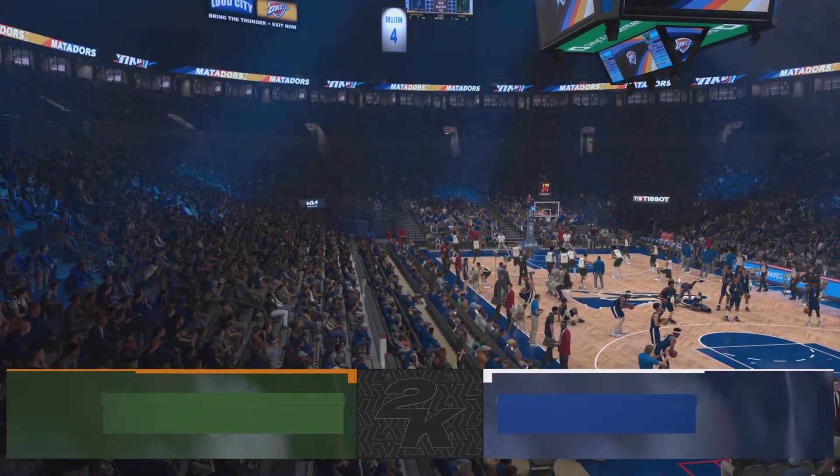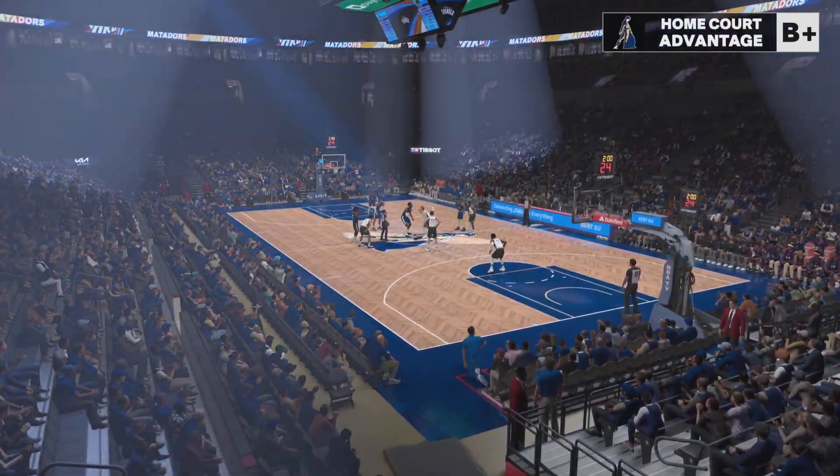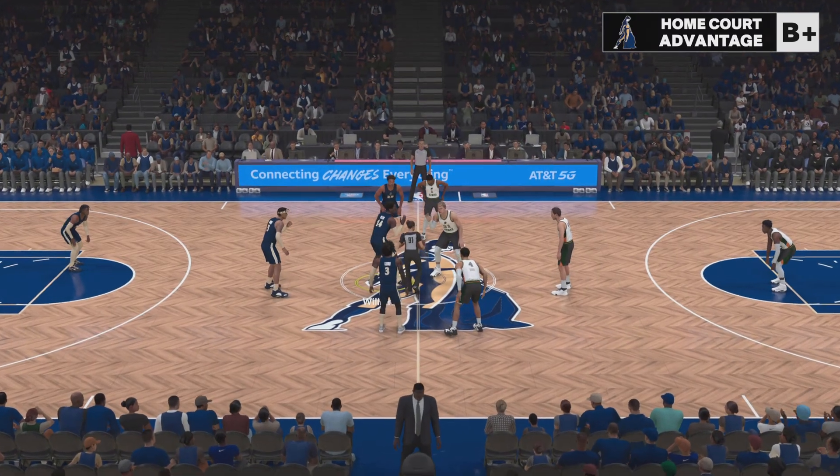Welcome to 2K Sports. We have the NBA coming up — great to have you with us. It is still early in the season. We'd like to think we have teams figured out, but do we really?